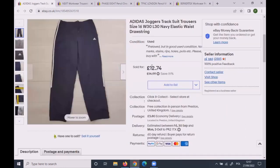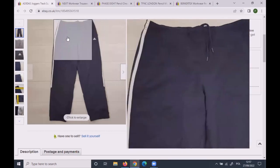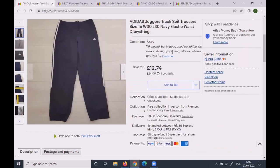These Adidas joggers were modern — not vintage. I had them at £14.99, then on markdown sale, and they sold for £12.74 plus postage. They were size 16, so a decent size.